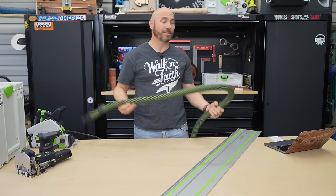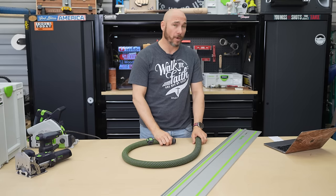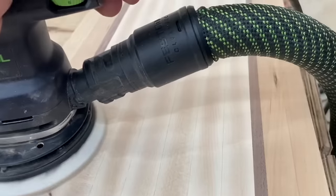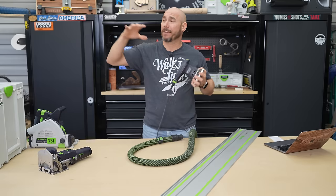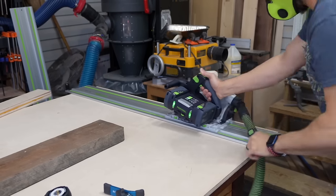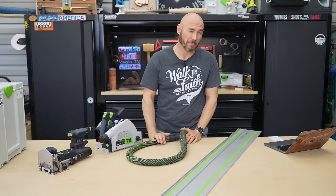Speaking of dust collection — this is where I think Festool outshines every other tool company on the market. You can connect the Domino and have zero dust when drilling mortises. The sander collects 98-99% of dust, so you don't have fine dust all over the shop when sanding. And when combined with the track saw, with material properly supported, you get very little dust. I did add the dust cover port and it does help.